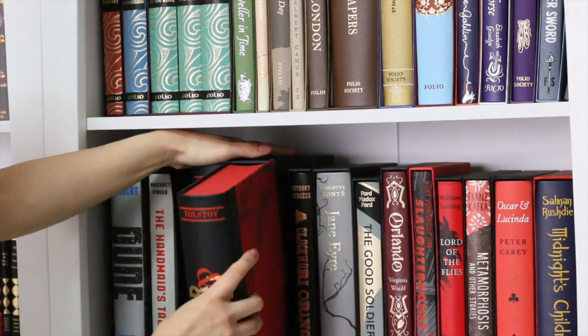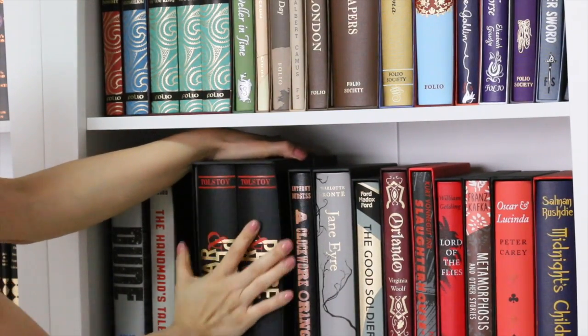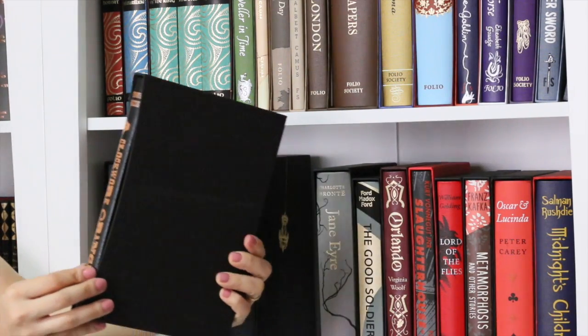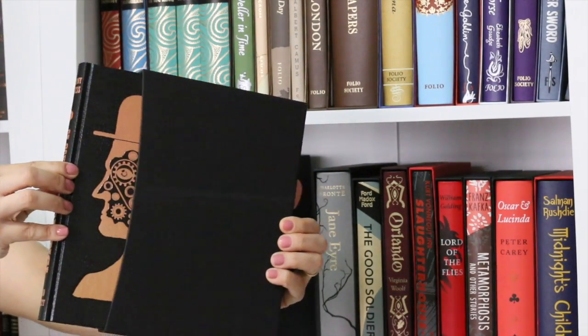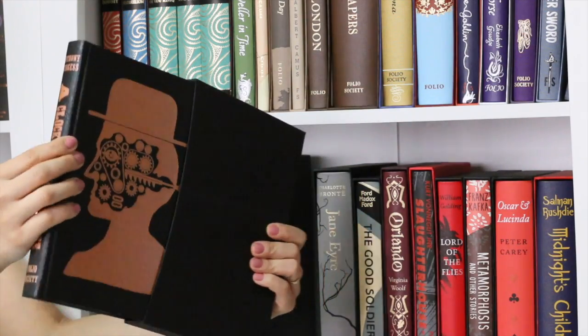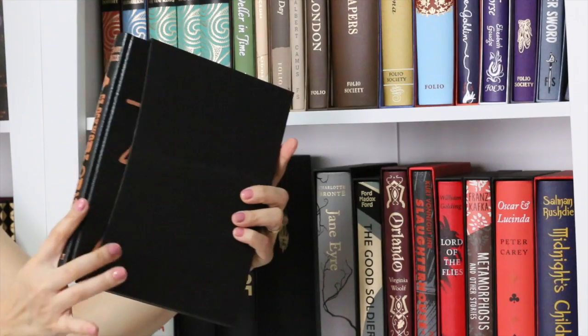The next book I'll show you guys is one of my favorite books. I read it last year in 2016, and I recently bought this edition of A Clockwork Orange. This book is bound in a material similar to snake skin — fortunately it's not real snake skin — and I find the cover awesome.